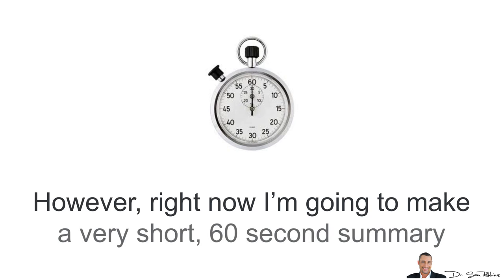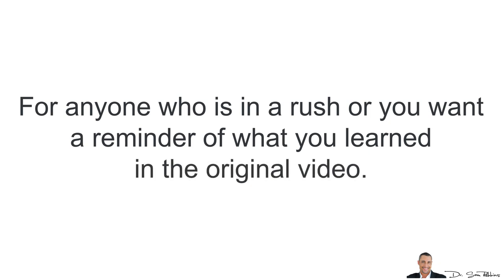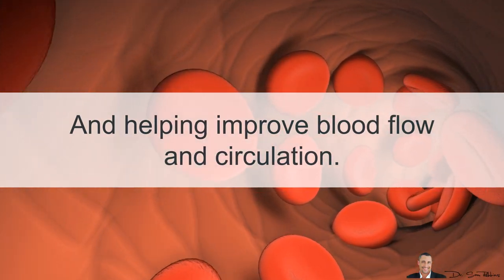Right now I'm going to make a very short, 60-second summary video for anyone who is in a rush or wants a reminder of what they learned in that original video. So here are the Top 10 Foods for Removing Plaque from your Arteries and Helping Improve Blood Flow and Circulation.